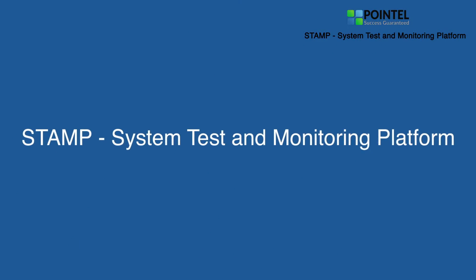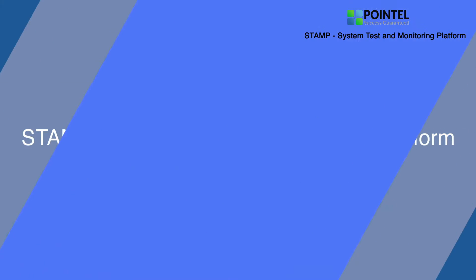We contacted our vendor Pointel and discussed that with them. We needed something that was going to be cost-effective, very efficient, and able to provide the load testing we required. Pointel was able to come in and they suggested using their STAMP solution. It's actually a really great tool.